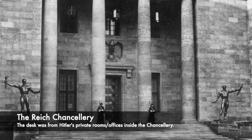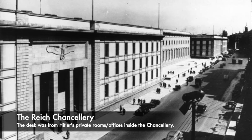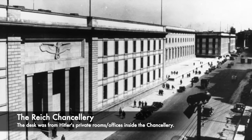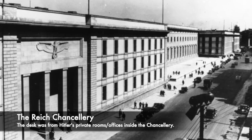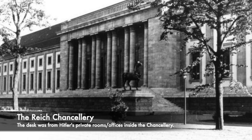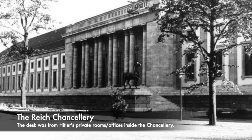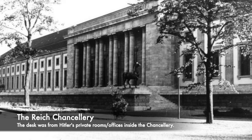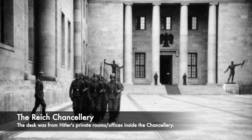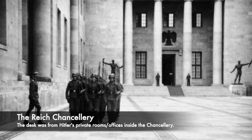When Albert Speer, Hitler's architect, visited, he claimed: from Wilhelm Platz, an arriving diplomat drove through great gates into a court of honour. By way of an outside staircase he entered a medium-sized reception room, from which wood doors almost 17 feet high opened into a large hall clad in mosaic. He then ascended several steps, passed through a round room with a domed ceiling, and saw before him a 480-foot, 150-metre long room. Hitler was particularly impressed by the gallery because it was twice as long as the Hall of Mirrors at Versailles. Hitler was delighted. 'On the long walk from the entrance to the reception hall, they'll get a taste of my power and the grandeur of the German Reich,' he said. During the next several months, he asked to see the plans again and again but interfered remarkably little in the building, even though it was designed for him personally.